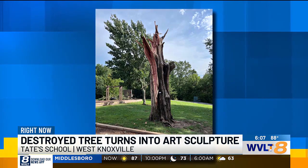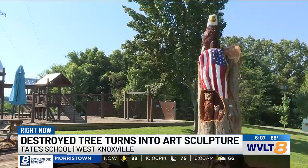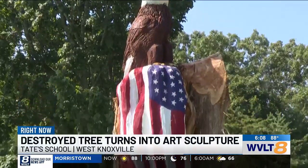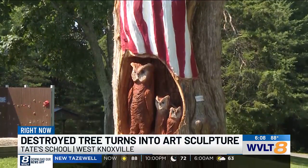The co-founder of the school wanted to make something good out of something bad. They got in touch with a wood sculptor in Blount County who then took what was left of the tree, turned it into a bald eagle on top of an American flag with a family of owls in the middle. The whole project took three days.